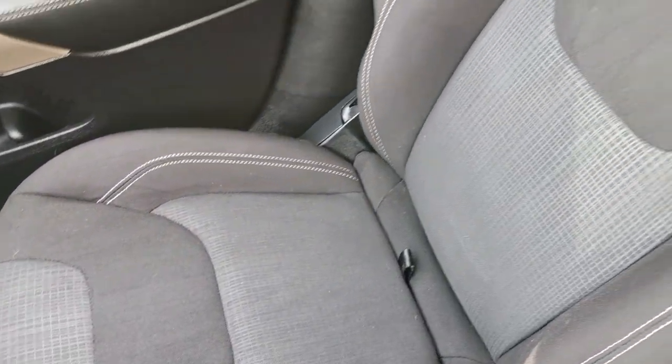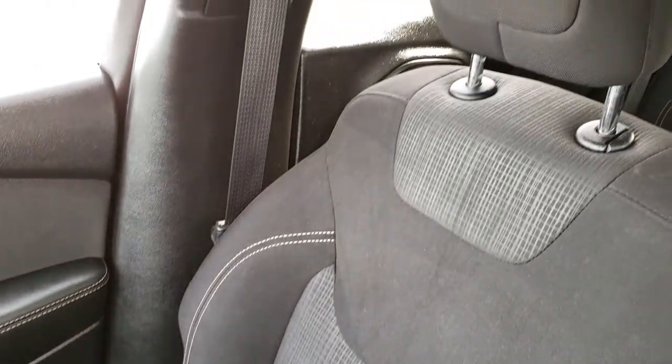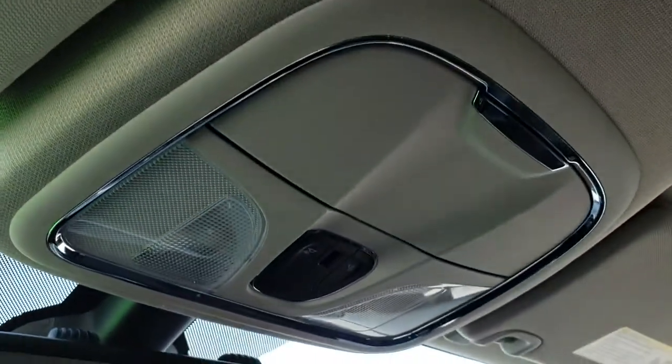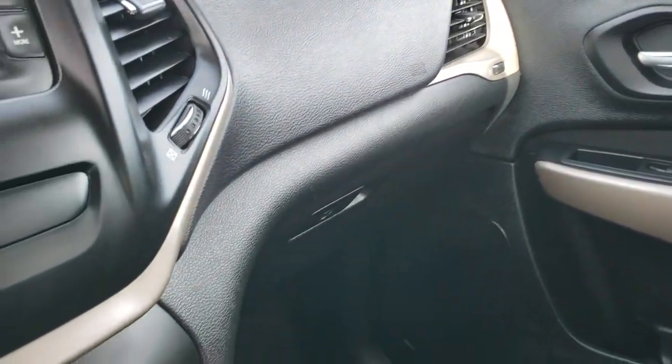The passenger seat is very clean. It does have in-seat storage underneath, which is nice to keep your personal belongings out of sight. The headliner is in nice condition as well, and you've got your map lights up there. Very clean overall inside.